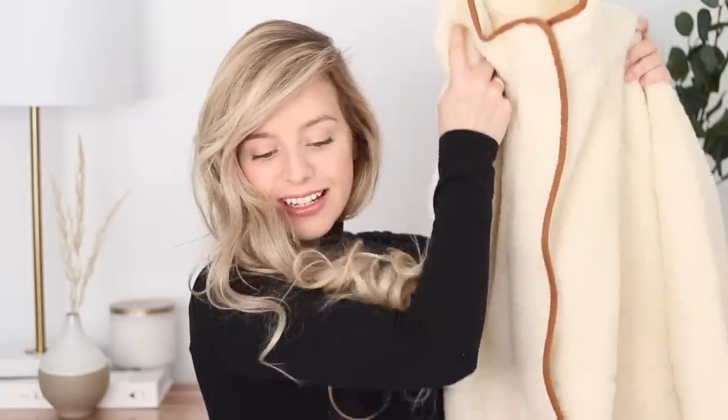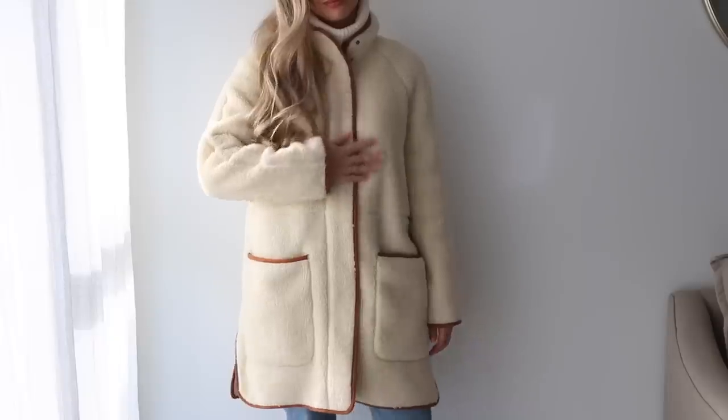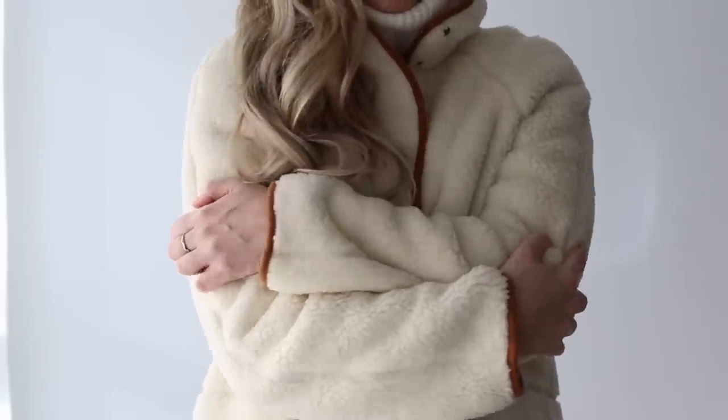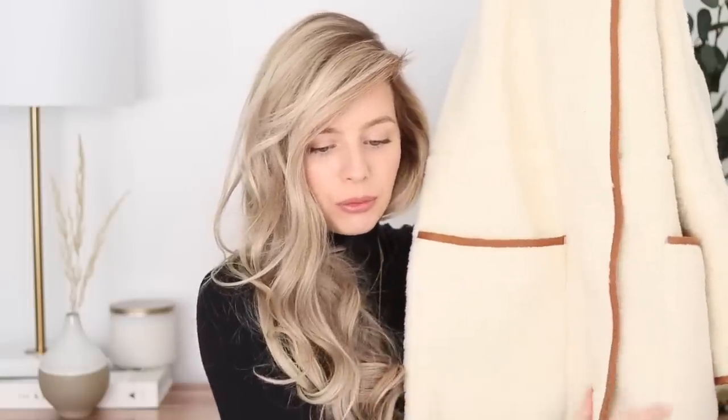So this first piece might just be my favorite piece of clothing that I've ever worn. I get so many questions on this — it's this beautiful knee-length Sherpa jacket. It has these beautiful deep pockets. It's stunning. It's even more beautiful in person. I actually wore this the other day to an outdoor market — it kept me super warm. I got so many compliments on it. Every time I walked into a store somebody asked me where it was from. I think it's because it's such a beautiful and unique piece.